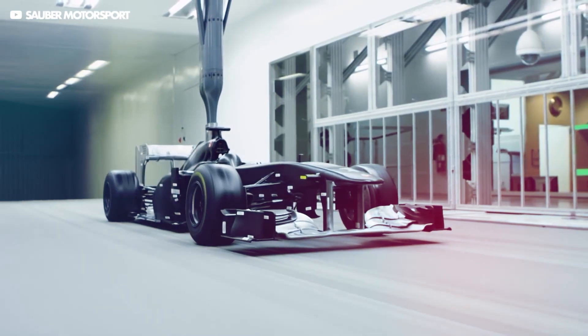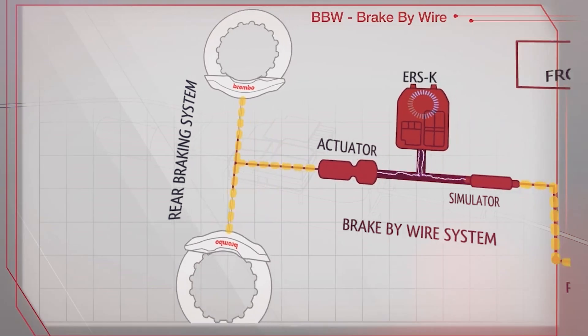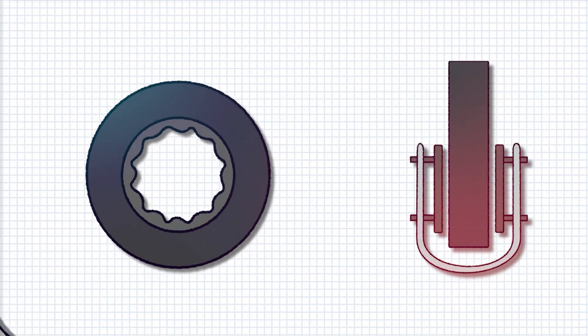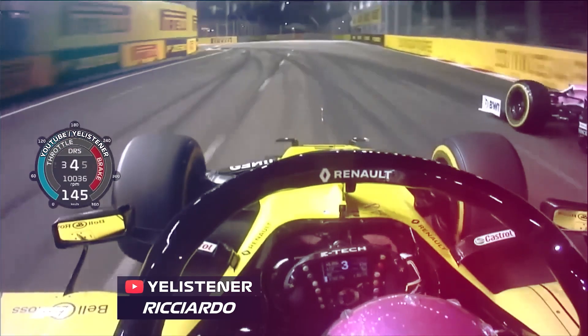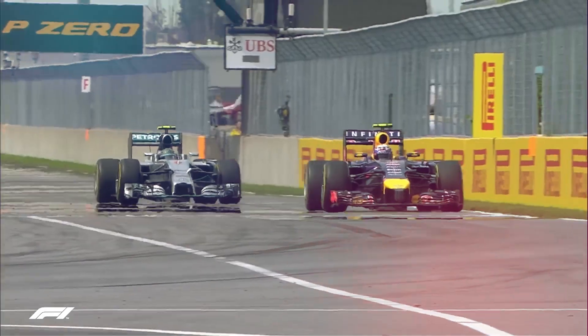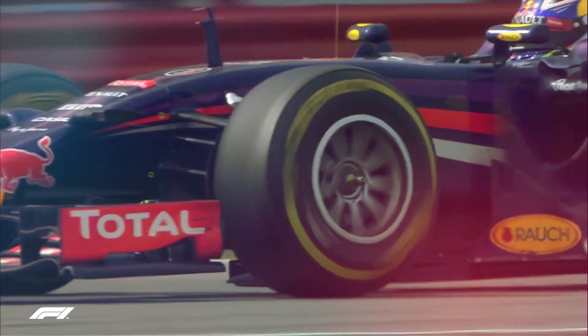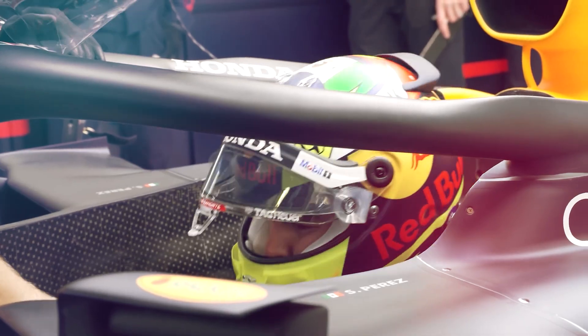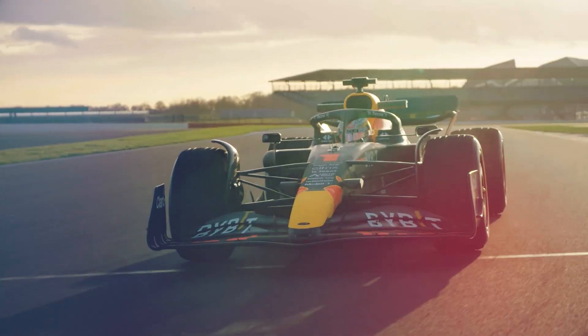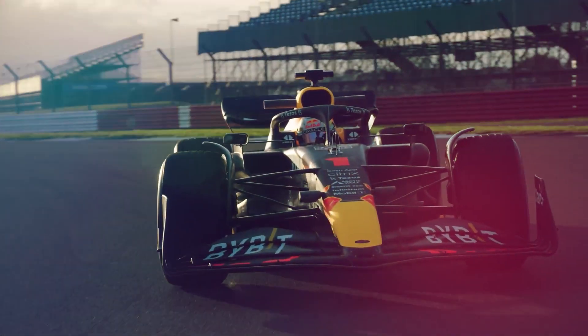Setting the brake balance or bias involves redistributing braking force between the car's front and rear brakes based on the weight of the car. Ideally, each brake should be doing just enough work to manage the load it's dealing with. At rest, an F1 car's weight is distributed roughly 45 to 55, meaning 55% in the front and 45% in the rear. Under heavy braking, the weight shifts forward to as much as 55-45, so drivers will tend to set a brake bias of about 55% towards the front brakes.